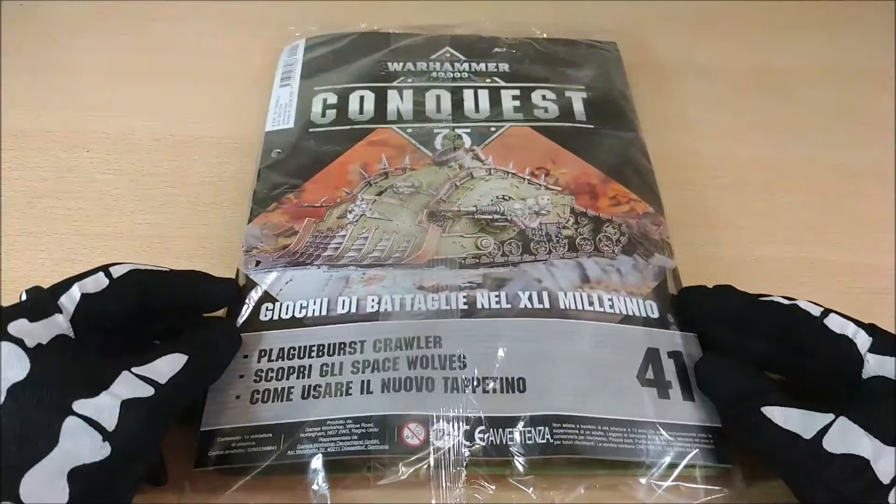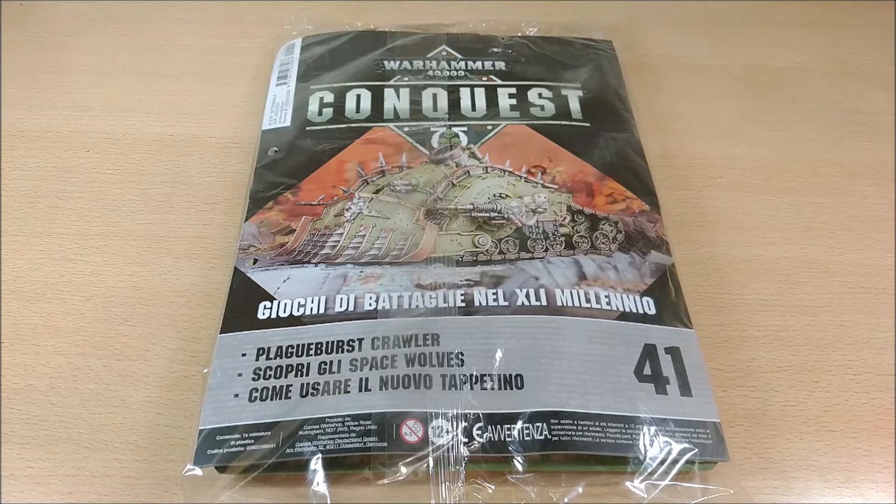The second thing is that the release schedule for these issues has changed. I don't know how long it will last, but issues will now be released one every two weeks instead of one every week, because there have been problems with the lockdown. At least for Italy, this will be the case.